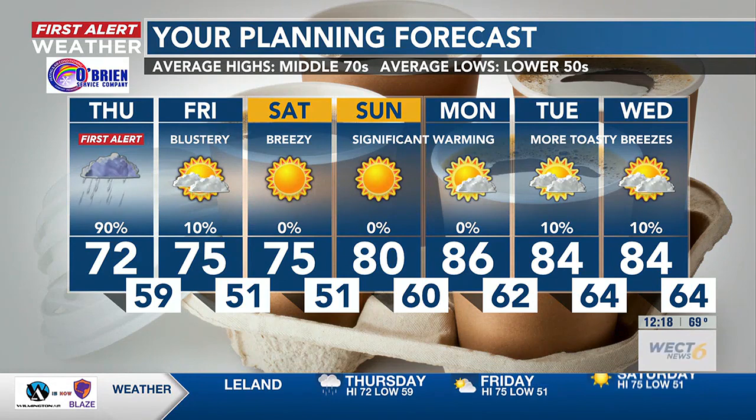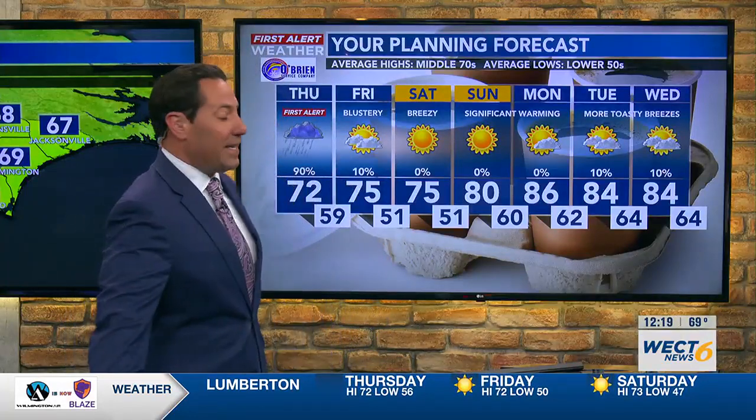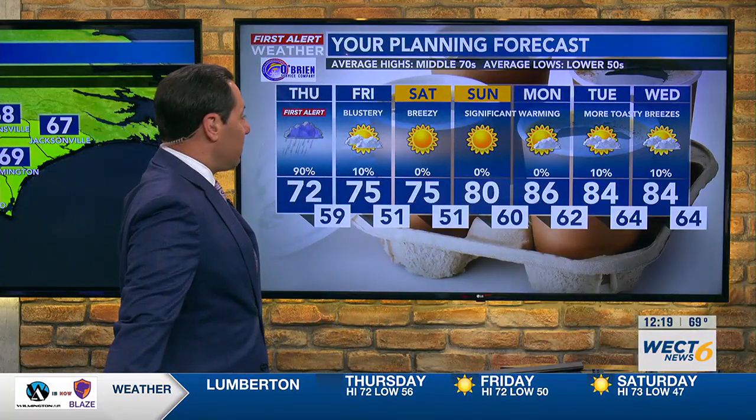If you're a warm weather fan, feast your eyes on some 70s and even 80s coming into the seven-day forecast. The weekend is looking postcard perfect, and if you want to sneak some time to the water, sunscreen up as you do. Back to you.